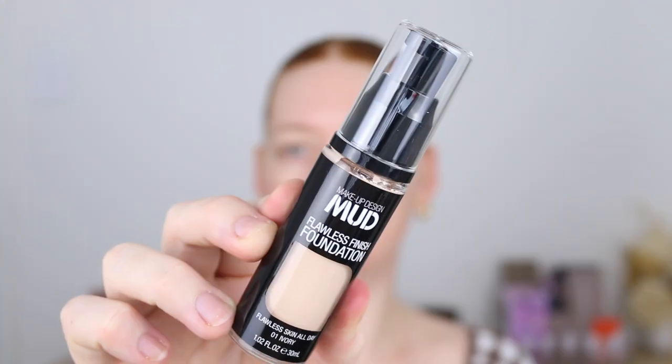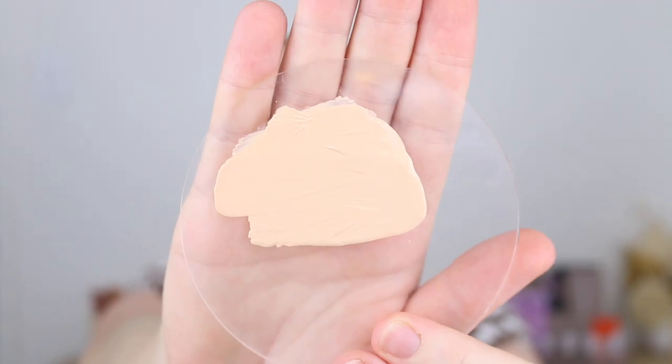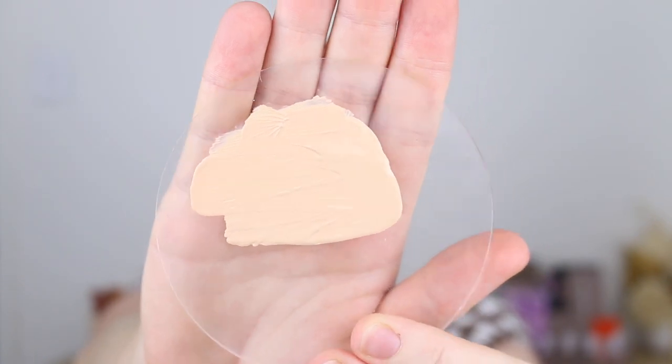Let's get straight into it starting with their foundation. There is only one available — the Flawless Finish Foundation — and it retails for $6. There are six shades available and it claims a natural finish with buildable coverage. I have the lighter shade called Ivory. Six shades isn't a lot but I really don't expect much from this brand, to be honest.